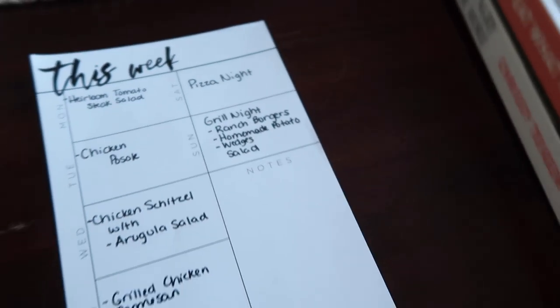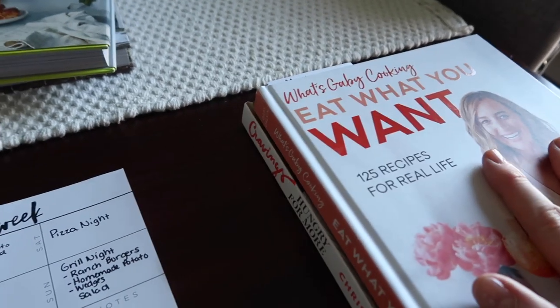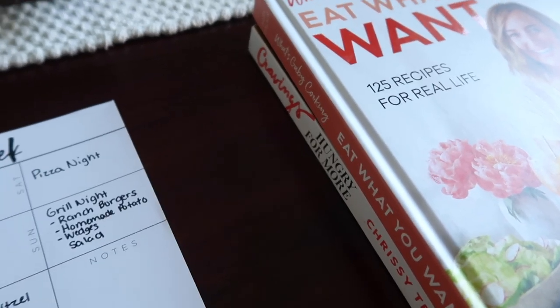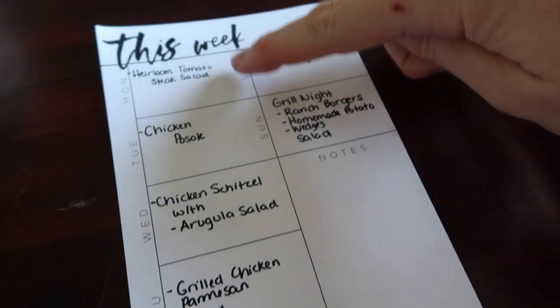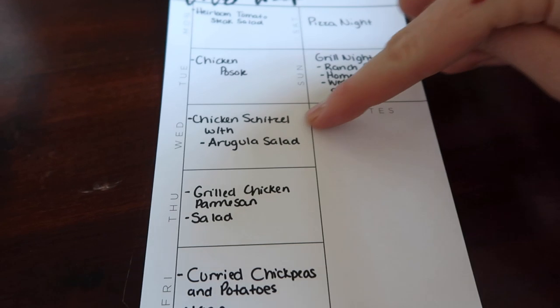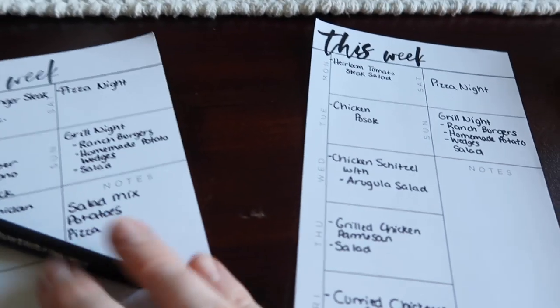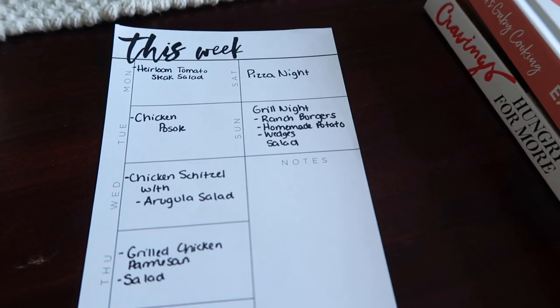Then Sunday we're going to grill and I'm going to do ranch burgers, homemade potato wedges, and salad. So that is the plan for the week. The only cookbook that will stay out on my counter is the one I'm going to be using. This will become lunch for Tuesday, this will be lunch on Wednesday. I try to just use everything I have and cross-reference the pantry — I just have a few things I need to pick up and that's it.